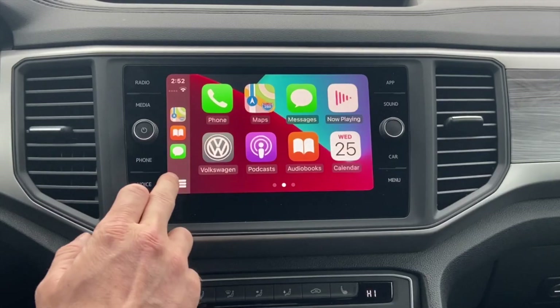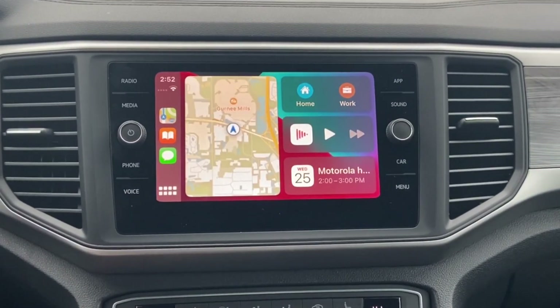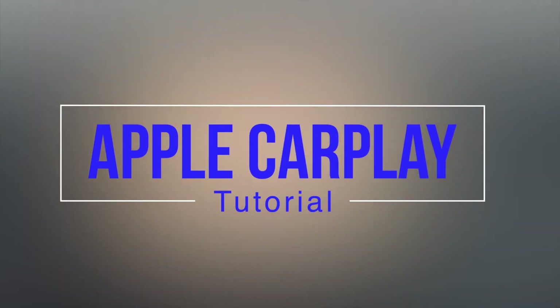So that was the overview of Apple CarPlay. If you have any more questions, do not hesitate to give us a call or reach out to us online. Thanks.